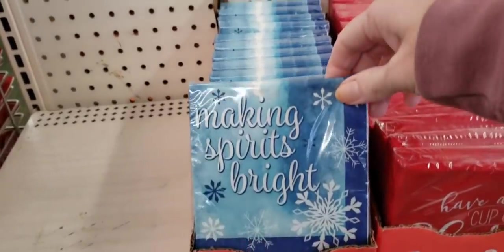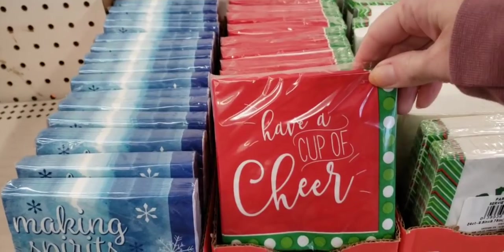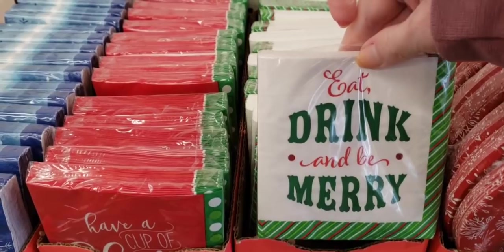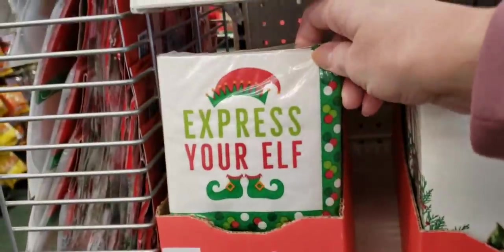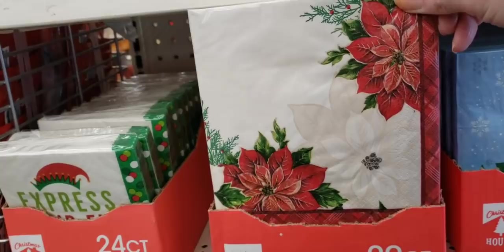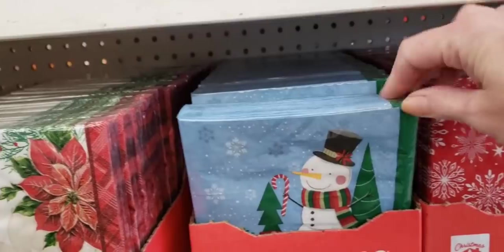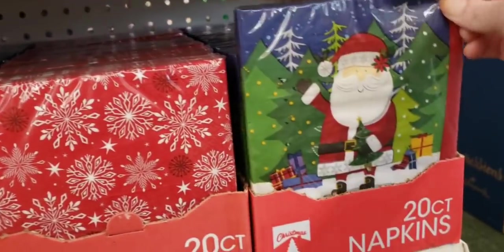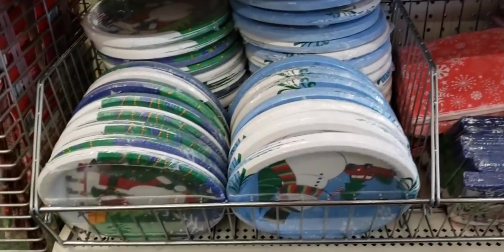Of course I'm gonna be starting out with the Christmas items. They have some new napkins — Eat, Drink, and Be Merry. They also had these down here, which are cute. You can always cut these up and Mod Podge them onto items. It's nice to see that they have new napkins this year; they're not just plain Jane repeats from year to year. And they also have the matching plates.